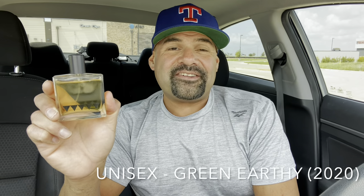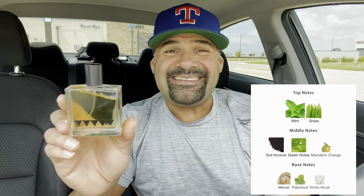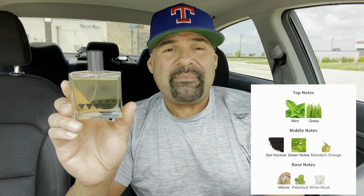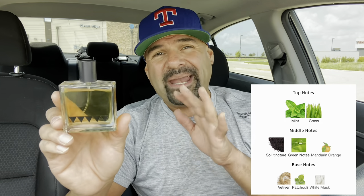This is a unisex, green, earthy fragrance released in 2020. The nose behind this fragrance is Nadine Crow. Here are the notes: in the top we have mint and grass; in the middle we have green notes, soil tincture, and mandarin orange; and in the base we have vetiver, patchouli, and white musk.